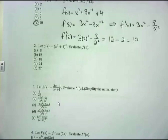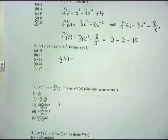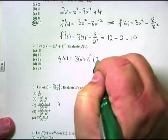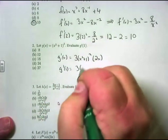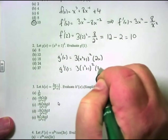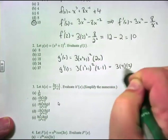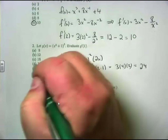Problem 2: g(x) = (x² + 1)³. Find g'(1). Use the chain rule — derivative of the outside times the inside stays the same times the derivative of the inside: 3(x² + 1)² · 2x. Plugging in x = 1: 3(1 + 1)² · 2(1) = 3(4)(2) = 24. The answer is D. No calculator needed.